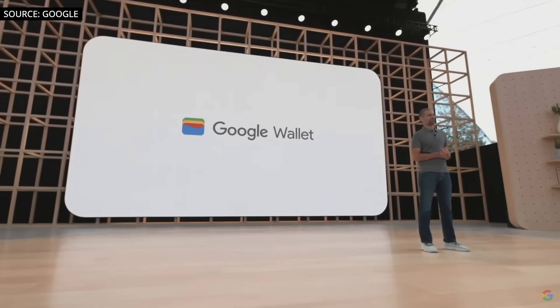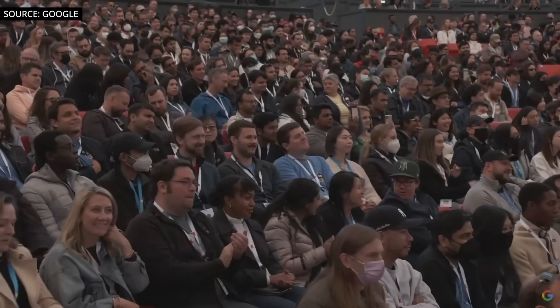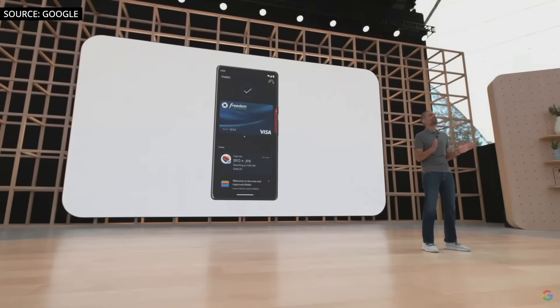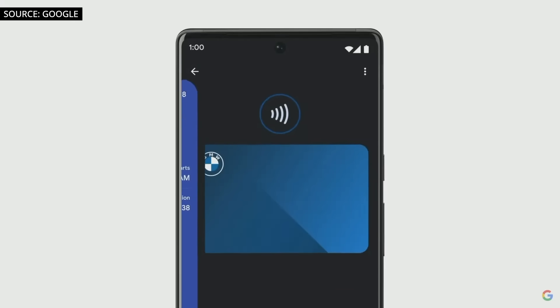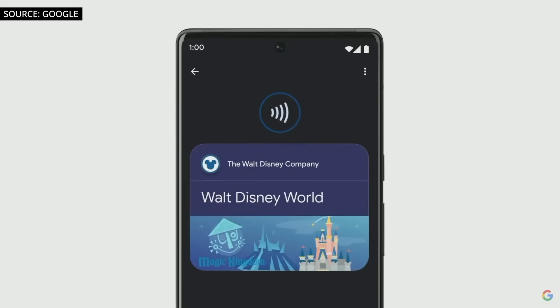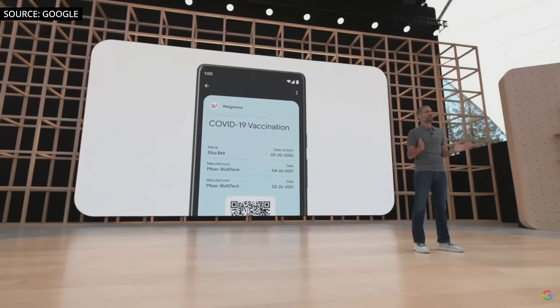Today, we're excited to introduce the new Google Wallet — a digital wallet for Android that gives you fast, secure access to your everyday essentials. Your Google Wallet securely stores your payment cards so you can tap to pay anywhere Google Pay is accepted. But Wallet is for so much more than payments — it's a way to unlock more of the world around you. You can show your student ID on campus, board a flight, start your car, or even use it as your park pass to explore Walt Disney World. Items that contain highly personal information, like your vaccine card, are stored on your device and not shared with anyone, not even Google.